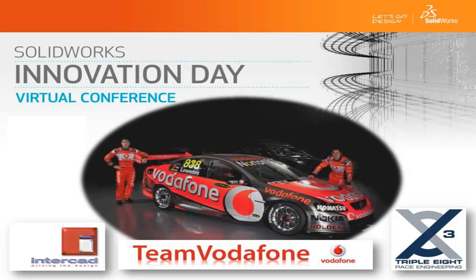Excellent engineering solutions are our core DNA here at Triple Eight, and our passion for using an innovative approach to design has been the backbone to our success, and the reason our products are in high demand by other race teams in the category. In fact, almost every car on the grid uses Triple Eight supplied parts.